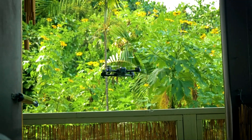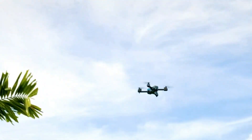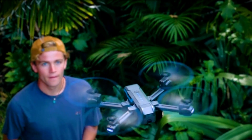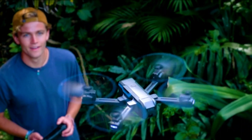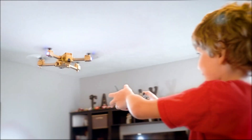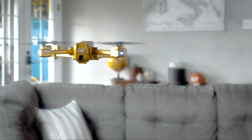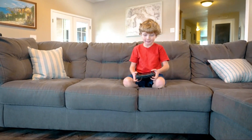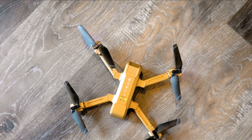Equipped with a 1080p camera and 6-megapixel still image capabilities, it facilitates creative aerial photography. Control the camera angle remotely using your smartphone and explore the 10x digital zoom feature. While its flight range is limited to 315 feet and battery life spans 15 minutes, its user-friendly design and affordability make it an excellent choice for novice pilots.